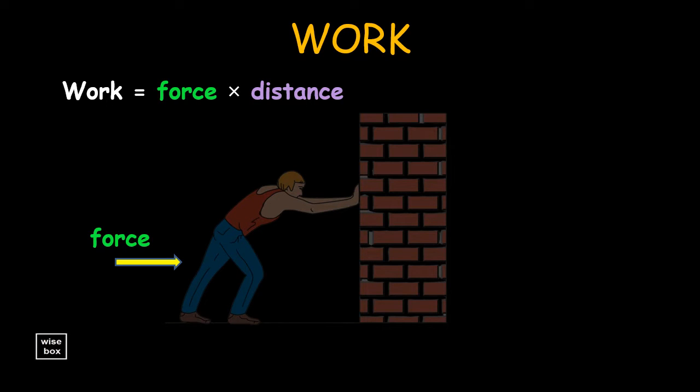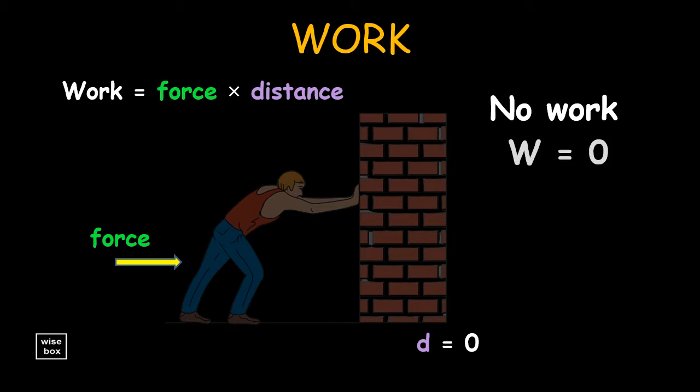How about when someone tries to push, but the object would not move, like a wall? In this case, no work is done, because there is no movement. When distance is zero, then work is zero.